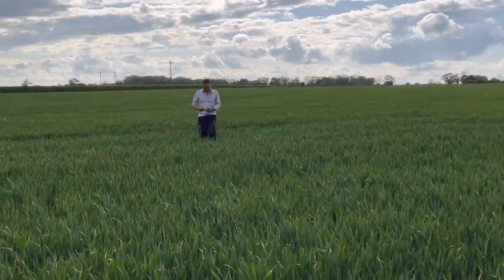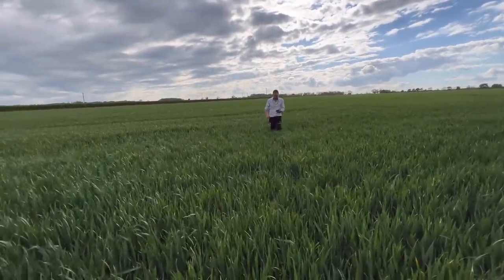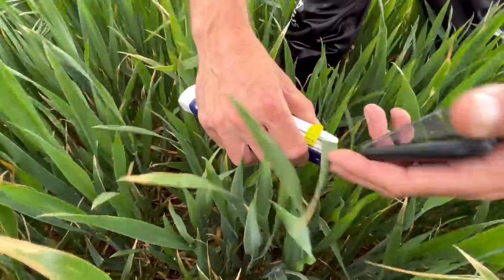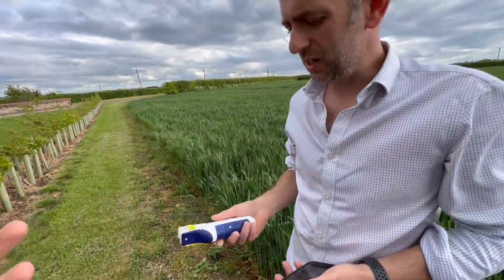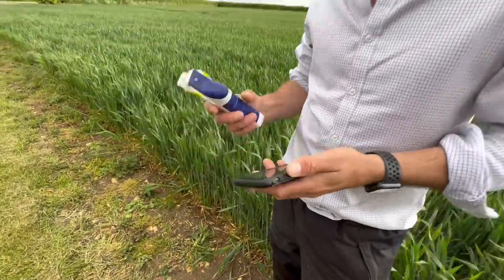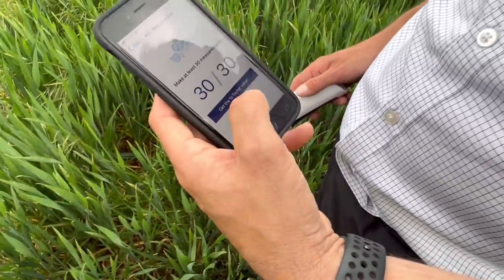Rain this morning - still very dry two to three inches down but this will do the crops the power of good. Tom Land is here today from Agri using the N-tester machine to see how much more nitrogen we need on these crops. You sample 30 leaves throughout the crop - it bleeps on the phone and gives you a recommendation. Looking at this machine with Tom - all it does is test the chlorophyll content of the leaves, measuring any variation across the field, then gives you an average. It's a Yara N-tester linked to an app called App Farm where you can store all your data.